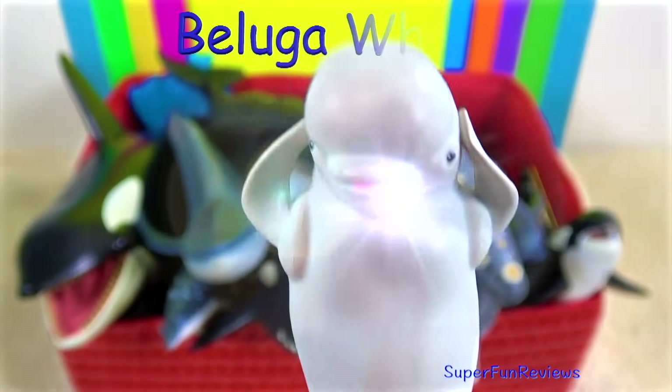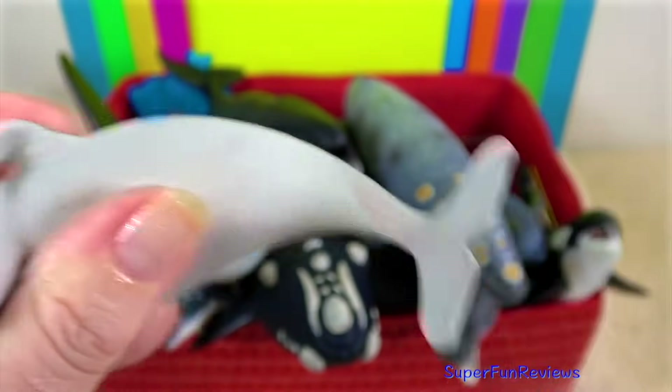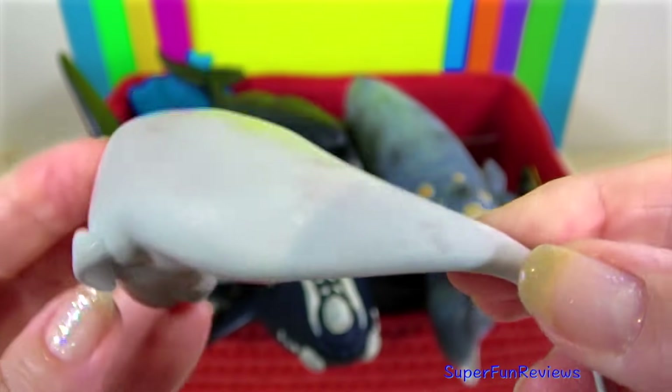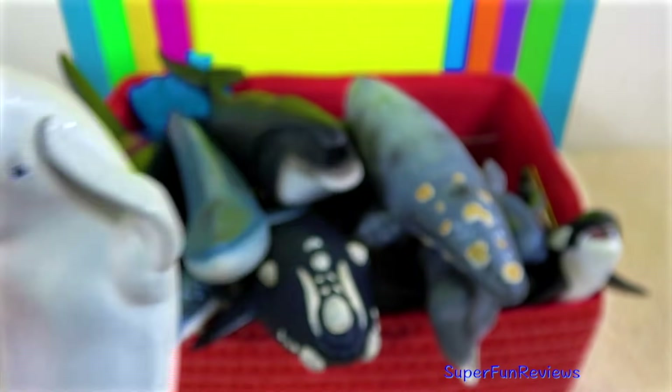The beluga whale, made very popular by Finding Dory. Beluga whales are the smallest whale. They live in coastal waters of the Arctic Ocean region and in the sub-Arctic regions. When ice starts to form, the belugas migrate south towards warmer water.